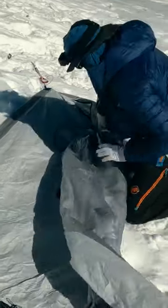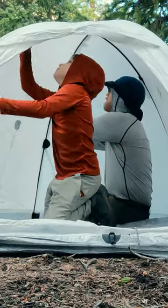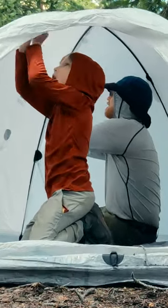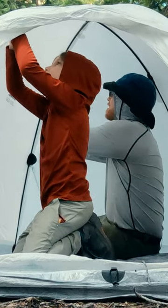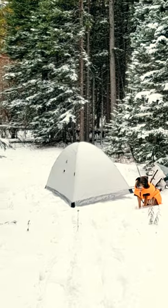Taking down a tent in the wind can be difficult. It will help if your tent doesn't have poles that are inside the tent, as they force you to keep the tent door open when you are taking down the structure. That open door can act like a scoop and catch the wind.